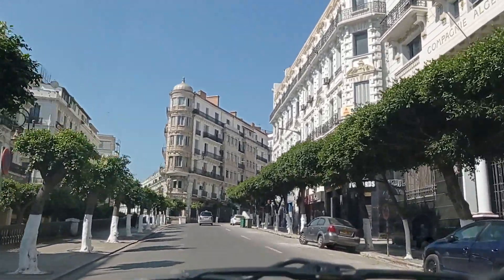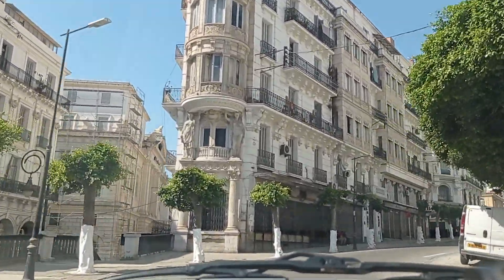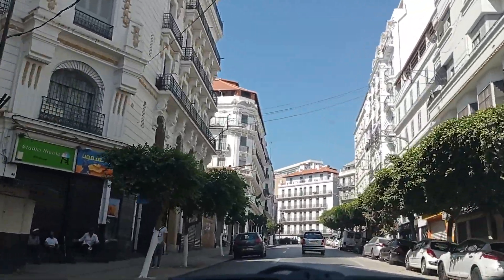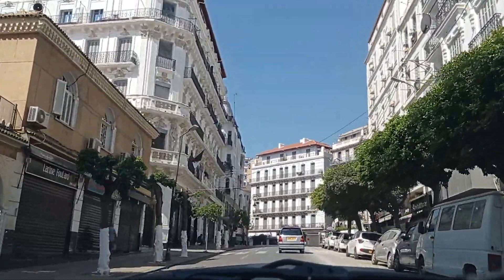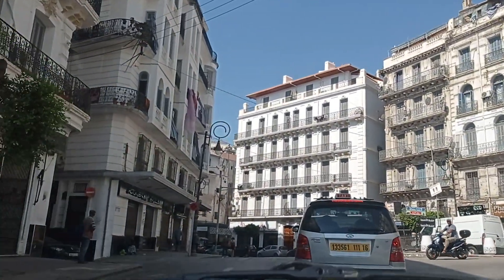That was us driving from the Champ de Manoeuvre, or Place du Premier Mai, to Martyrs Square. We filmed and discovered much more than that, but that's enough for today. Take care of yourselves, drive safely, visit Algiers, don't forget to subscribe and hit the notifications button to receive more videos. Take care and goodbye!